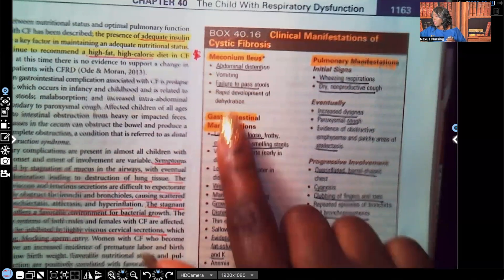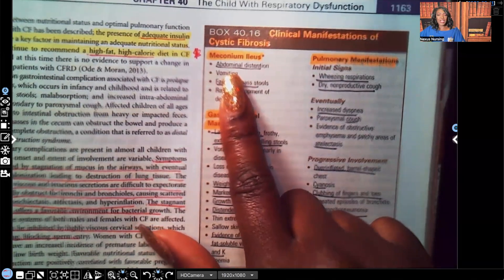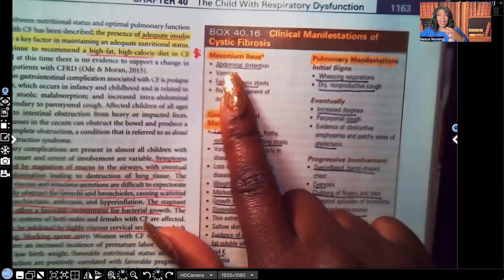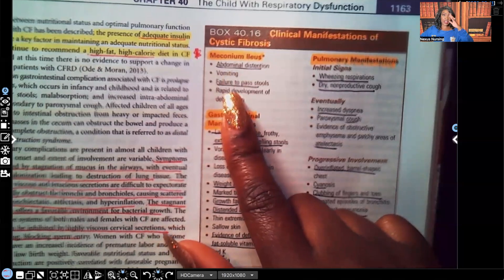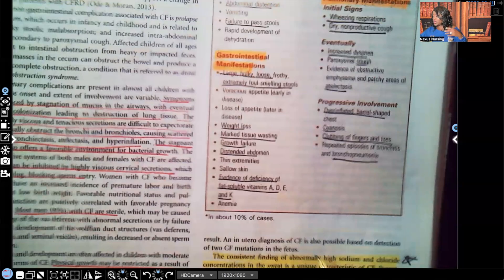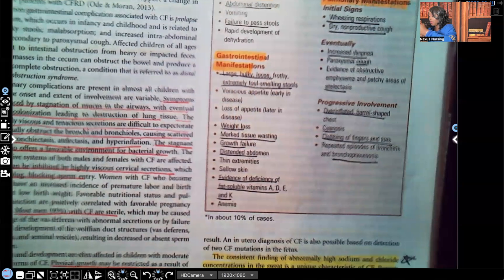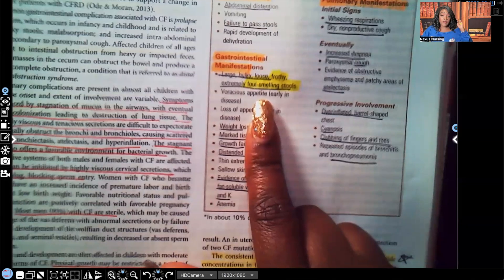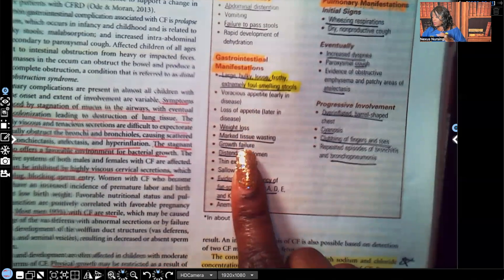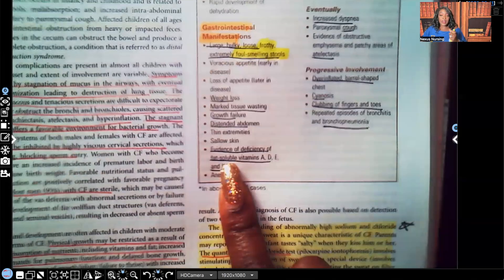Clinical manifestations of cystic fibrosis include meconium ileus — know this — with abdominal distension and failure to pass stools within the first 24 to 48 hours. GI manifestations include large, bulky, loose, frothy, and foul-smelling stools. If you see frothy and foul-smelling stools in pediatrics, think cystic fibrosis. Other GI signs include weight loss, tissue wasting, failure to grow, failure to thrive, and distended abdomen.